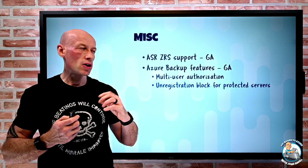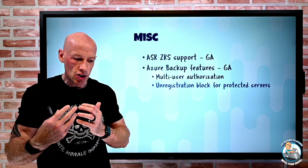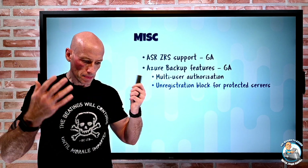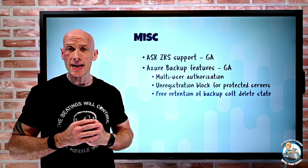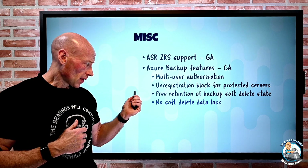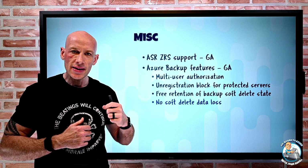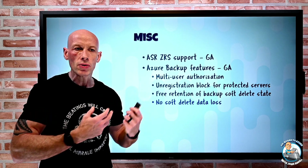Continuing with backup protection features: there is now an unregistration block for a protected server, preventing accidental or malicious deletion. If associated backup items or data in a soft delete state exist, you cannot unregister the server. Additionally, soft delete data retention is now free — you are not charged for capacity used by data in a soft delete state. There is also a no-soft-delete data loss feature, so a backup policy will not delete data that is in a soft delete state, protecting you from accidental data loss.